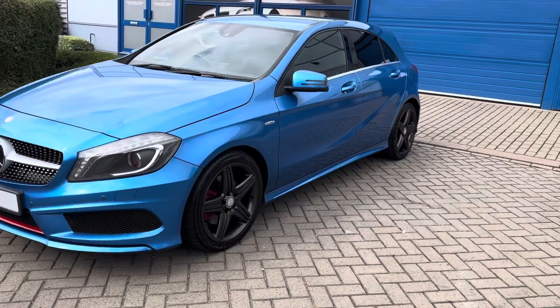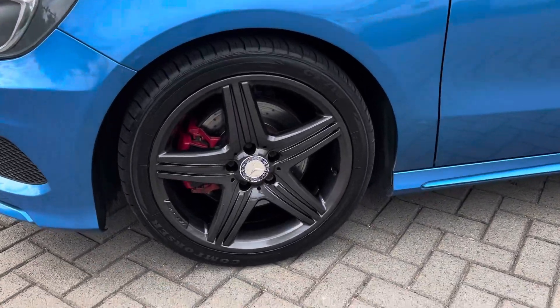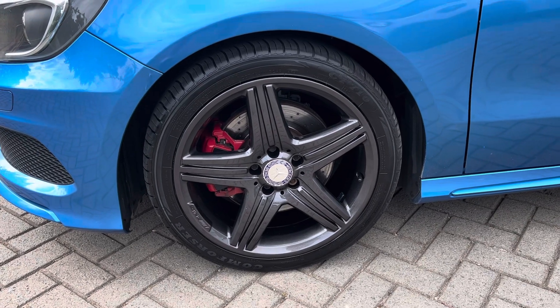It's got privacy glass and the AMG alloys, which we've just refurbished into a really nice, very dark volcano grey with a lovely sparkle in them on a nice bright day — with the red calipers.